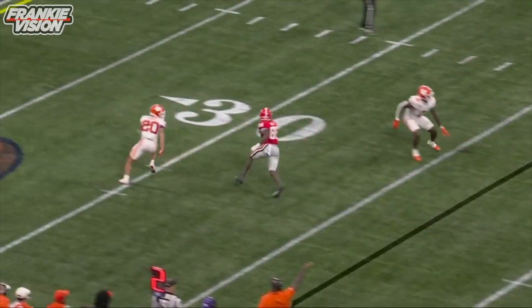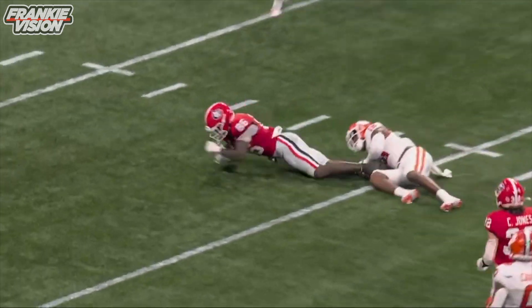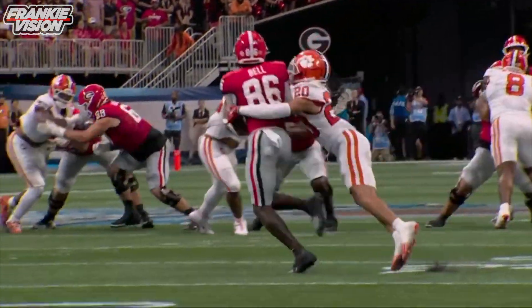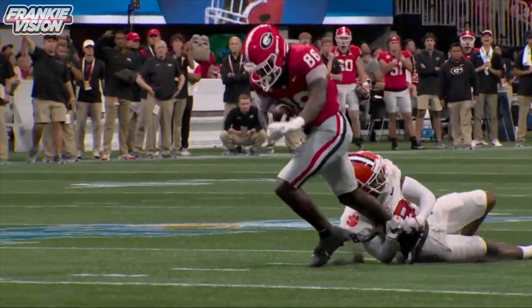And this is well covered by Terrell, but the timing that Carson Beck releases this ball with is impossible to defend. That ball's out of his hand before Bell makes his in-breaking cut, and he's so strong after the catch — Bell.